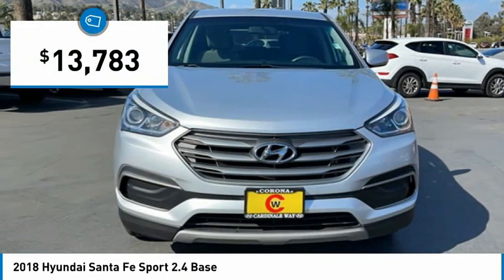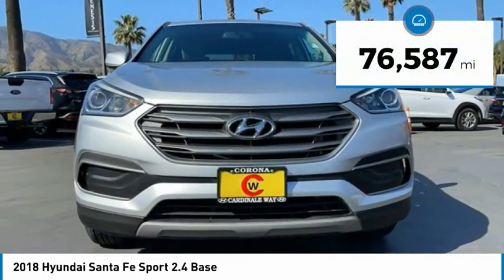And is priced below $15,000. This vehicle has less than 80,000 miles.